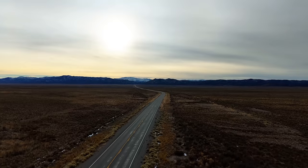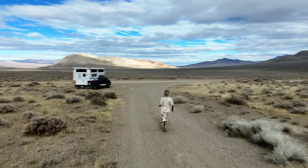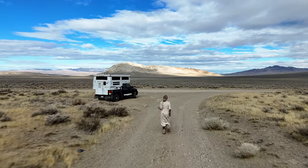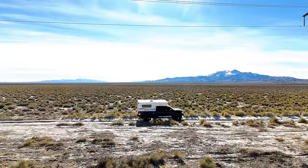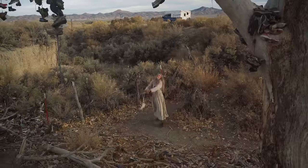They call this America's loneliest highway, but is it really? Today I'm taking you across Highway 50 to find out what makes it so hauntingly quiet. I've been living out of this old truck camper in my Toyota Tundra chasing stories hidden in the American West. Highway 50 is a road with a reputation, but is it just marketing?